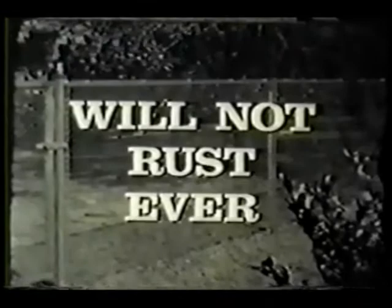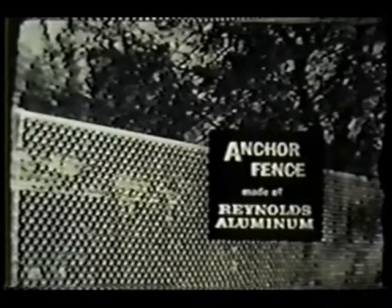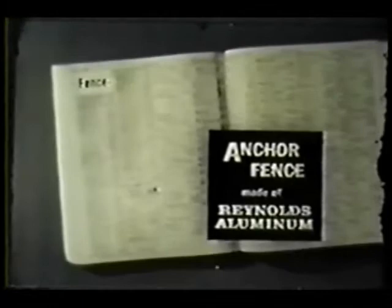A practical, protective enclosure for children, pets, and property, with the lasting beauty only aluminum can offer. These attractive square frame gates give added distinction to your entrance. And of course, since the entire fence is aluminum — square posts and all — it simply will not rust, ever. Anchor's new privacy fence features aluminum in color: attractive Reynolds color-weld panels that create a handsome outdoor living area. So around your house, front or back, choose Anchor Fence made of Reynolds Aluminum. For the name of your nearby Anchor dealer, look in TV Guide or under Fence in your classified directory.